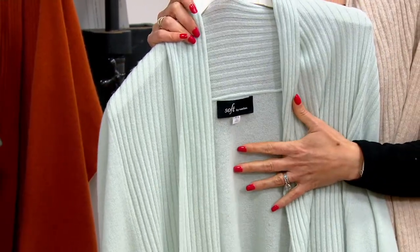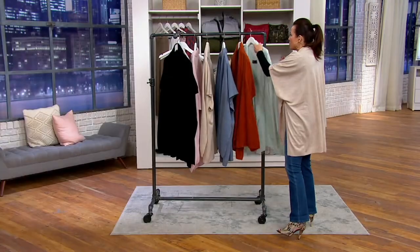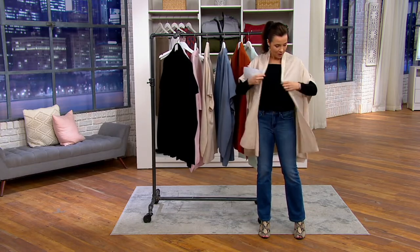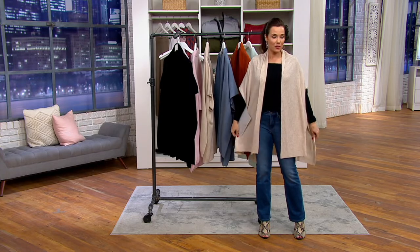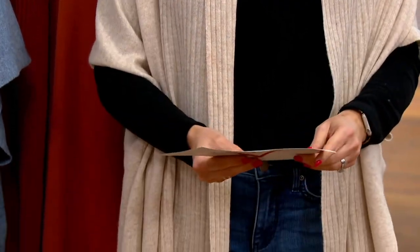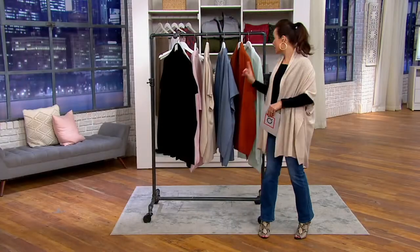Cashmere is also a natural fiber, so good cashmere like this will not make you too hot. It's actually an almost self-regulating fiber. When I think about my favorite sweaters — cashmere. We have 500 remaining, fewer than 100 in each color. So this is your very first look, and when it's gone, it's gone. Cider's going to sell out first.